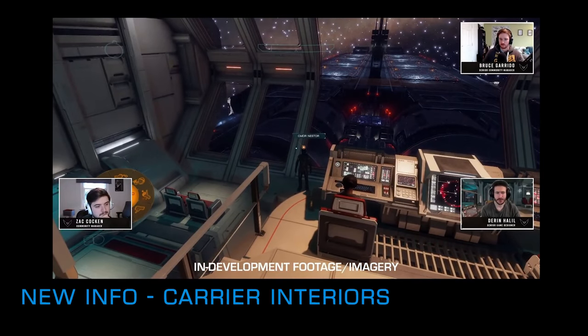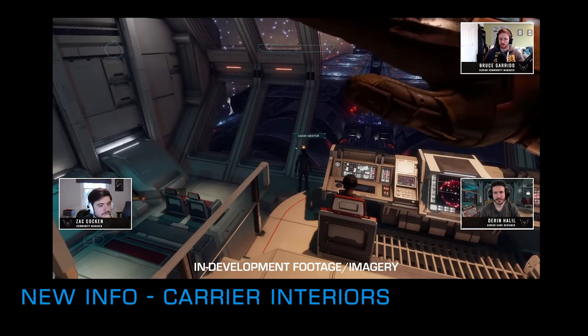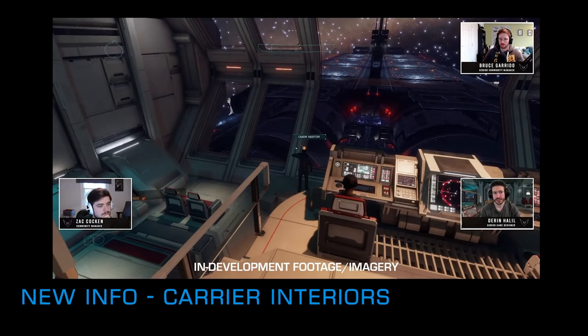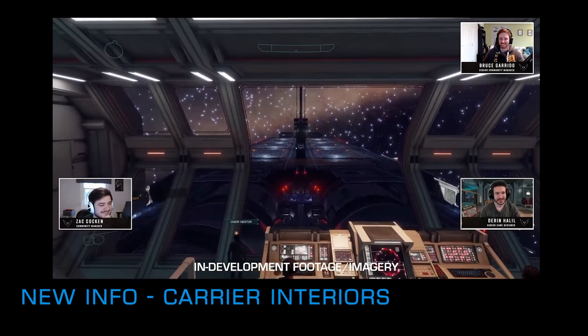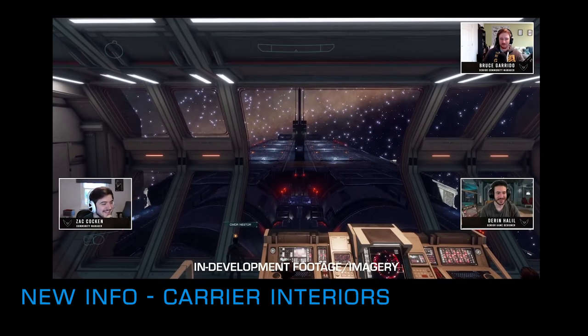One final piece of information: the carrier interiors update has been bumped to update 11 instead of update 10, but we're assured it's still on track to arrive in the game early in the new year.